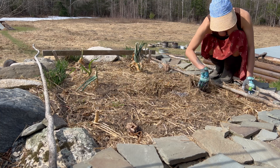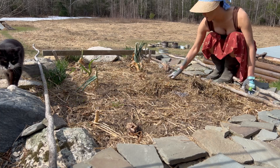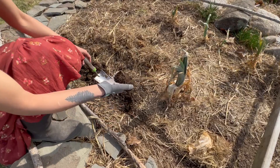Every year I get to nerd out about how rich and fertile the soil here is. I hope you enjoy shots of dirt and worms — you will be getting a lot of those this year.